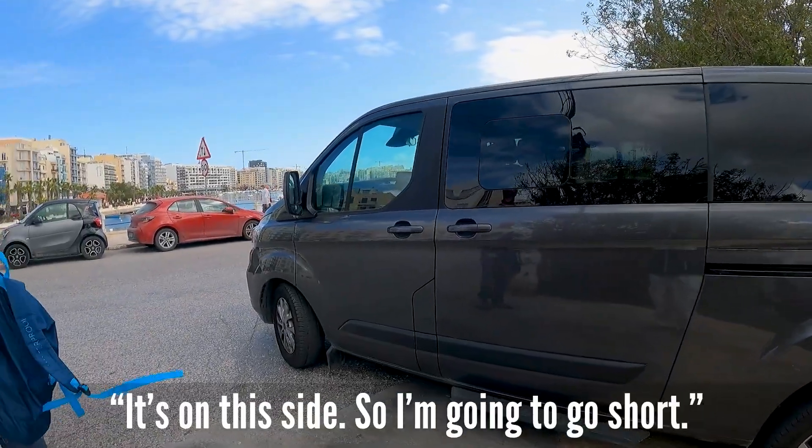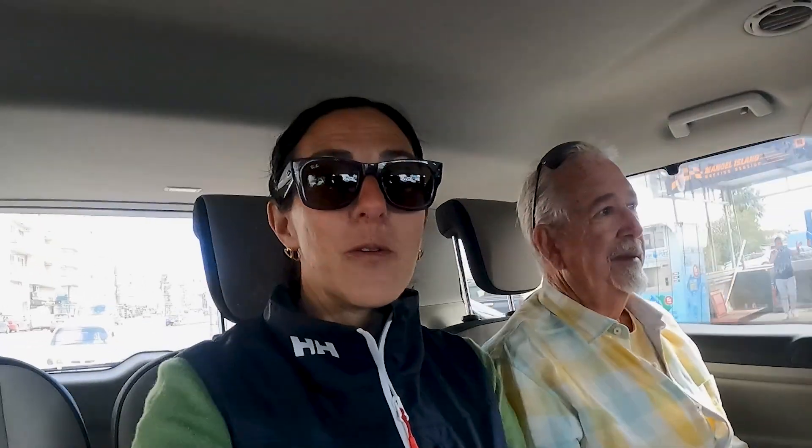It's on this side, so I'm going to go short. We're riding in style with this big van — brand new, it even smells new. And we must have an excellent driver because this big car in this tiny little city is probably a challenge to drive.